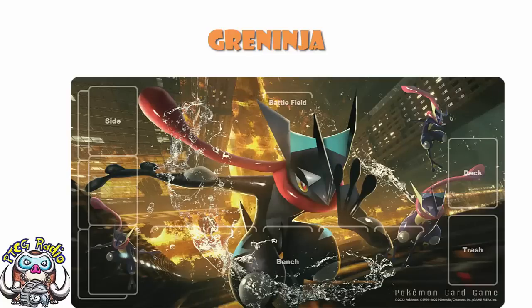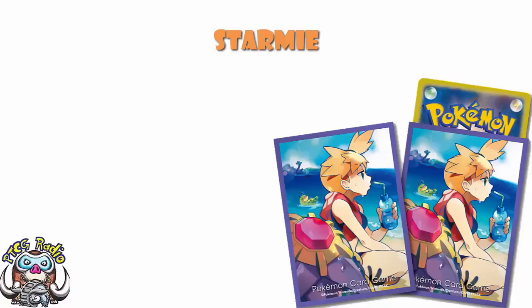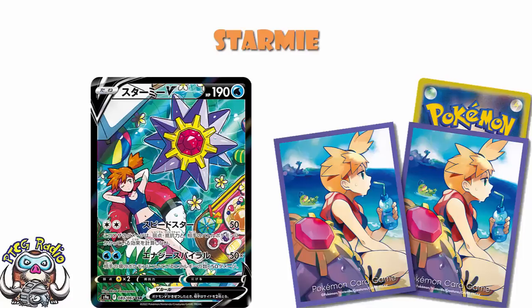Moving on, we do have Starmie coming in here as well — Starmie and Misty. We also have Politoed and Lapras in the background as well, because these are Misty sleeves at the end of the day. And these might be the sleeves that make me break my promise and go in for all the stuff I said I wouldn't order. These sleeves are wonderful, and they are clearly here because Misty is getting a character rare with Starmie V in Battle Region. I'm not the only one that thinks this. It is just phenomenal.